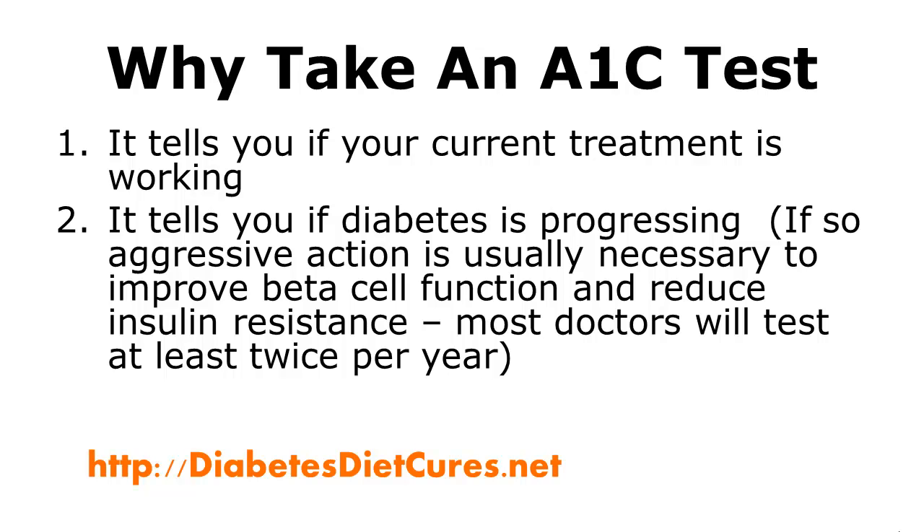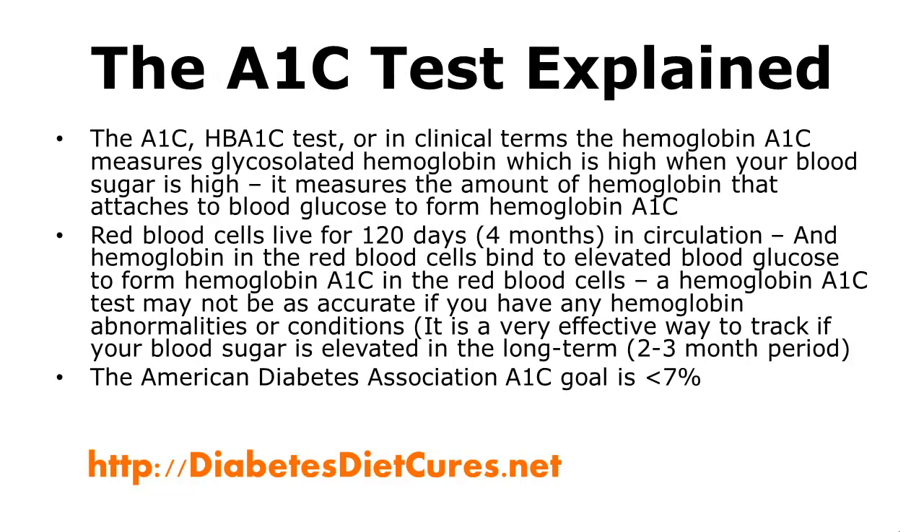Most doctors will test at least twice per year, and it probably isn't a bad idea to test on your own at home every 3 months.